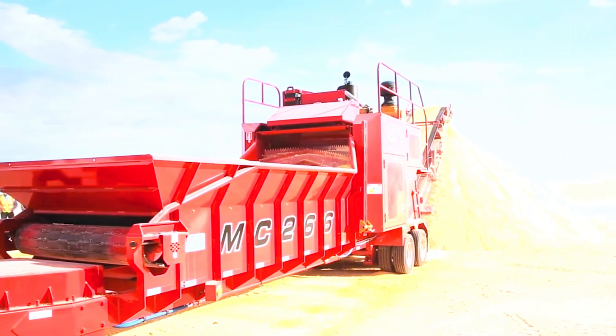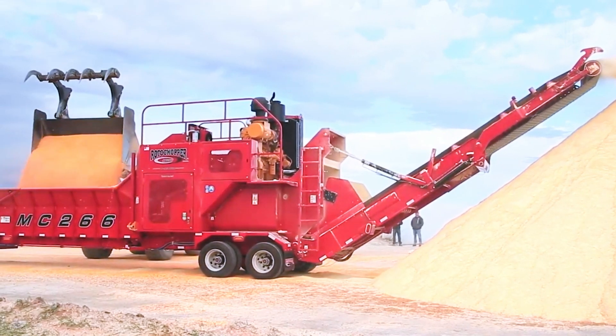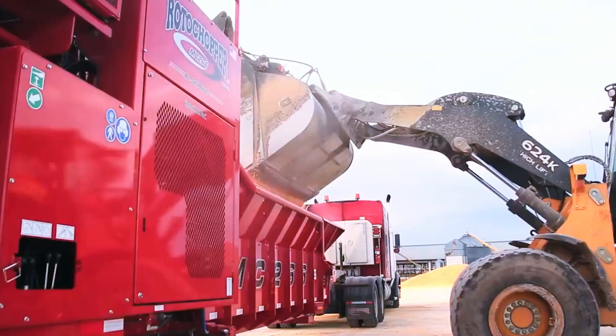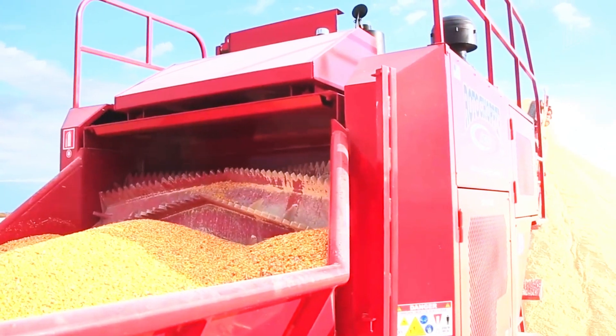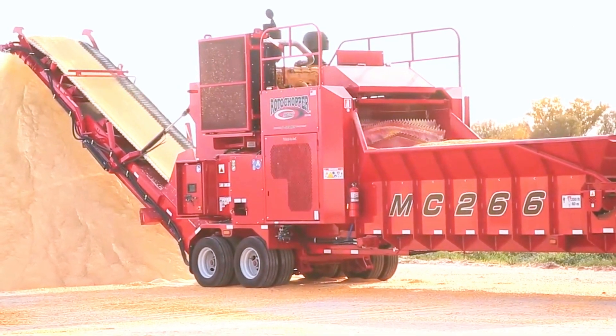The ability to add more base components like tires or tracks increases the Rotochopper's adaptability and makes it possible for it to function well on almost any type of surface. This device is a productive way to handle agricultural tasks like making feed for animals.